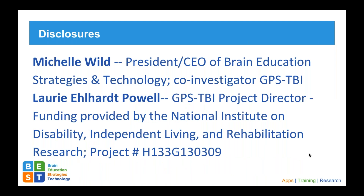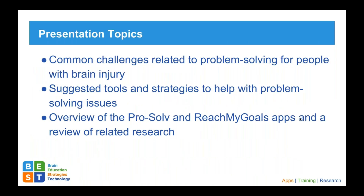Here are a couple of disclosures. In terms of our presentation topics, we're going to talk about the common challenges associated with problem solving for people with brain injuries — a lot of these come from research and directly from students I work with on a daily basis at Coastline. We'll also suggest some tools and strategies that can possibly help with problem solving issues, and we'll do a brief overview of ProSolve and an app called Reach My Goals.